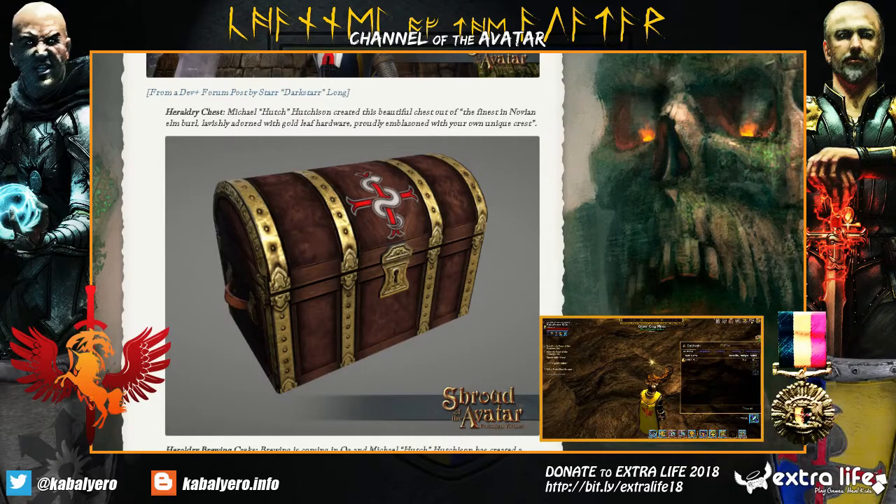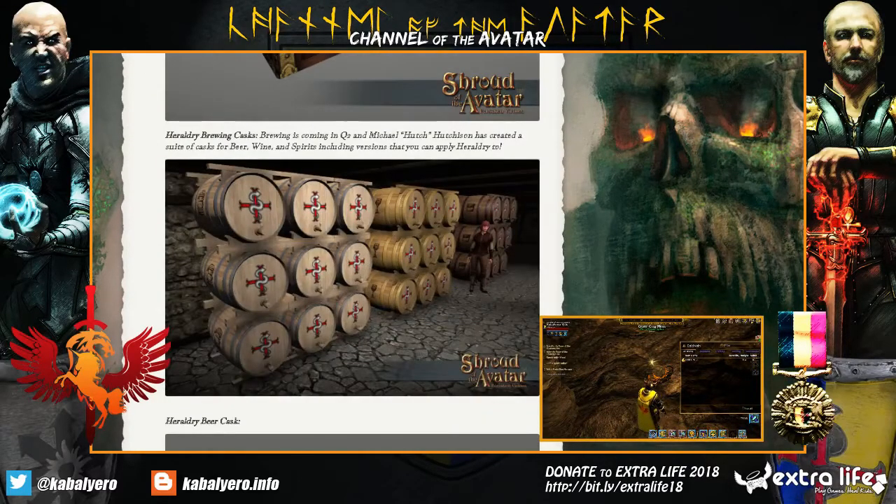Go buy that in the Island Store. Next, we have the Heraldry Brewing Cask. Brewing is coming in Q2 and Michael Hutchison has created a suite of Casks for Beer, Wine, and Spirits, including versions that you can apply Heraldry to.